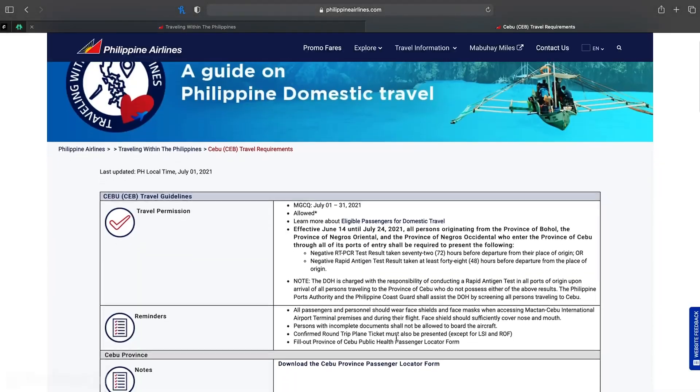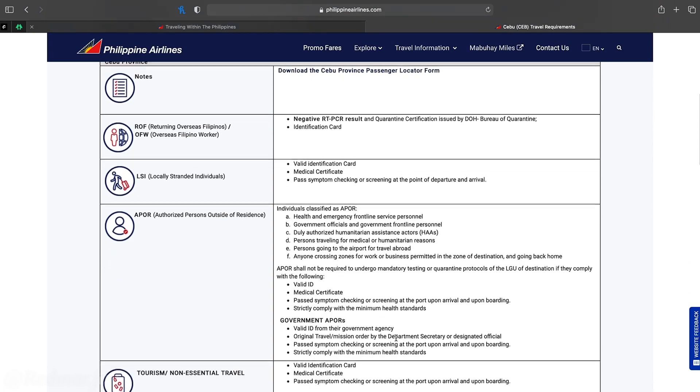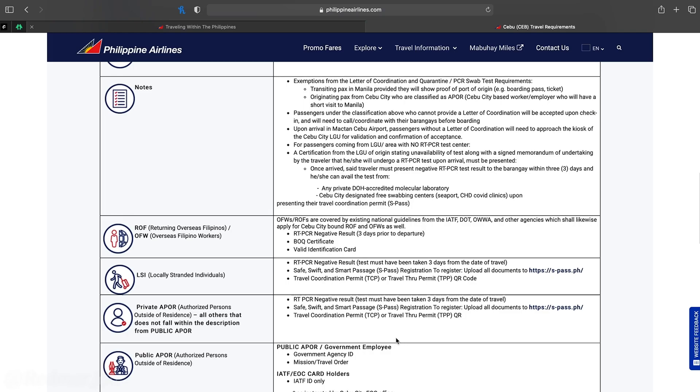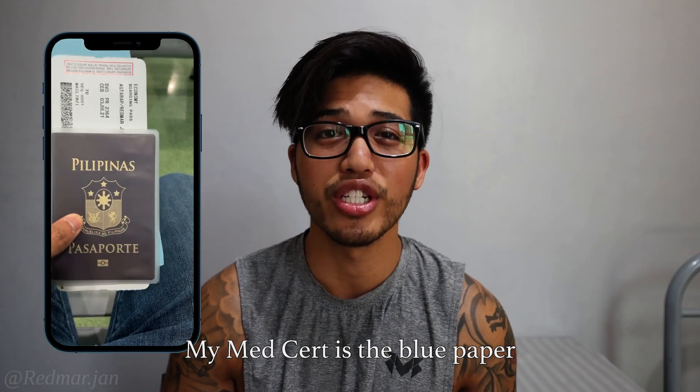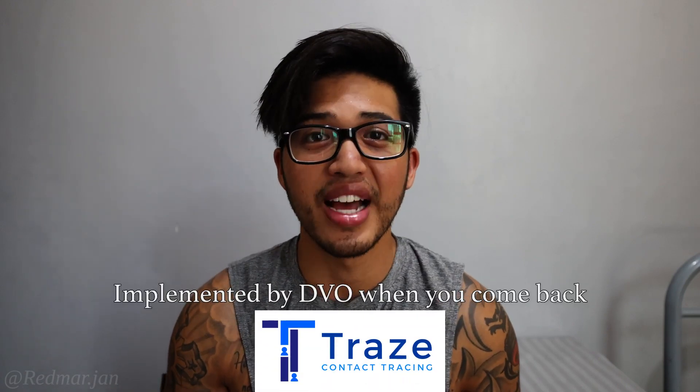Before my trip to Cebu I found information on Philippine Airlines. When you go to their site and check out the travel requirements for Cebu Province, it requires a medical certificate and a valid ID — that being a passport or a driver's license. From my experience they didn't even look at the medical certificate, but I did get one just in case. Trace was not really implemented that much when I departed from Davao, but make sure you do that too just in case.